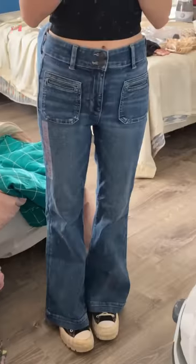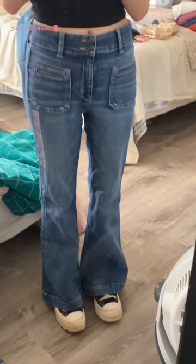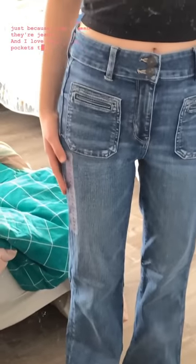First I got these super high-rise flare jeans. They are super cute and I got them in the size 4 short. First of all, I'm going to give them a 10 out of 10 for how cute they look, and maybe like a 7 or an 8 on comfort, just because they're jeans. And I love the little pockets that they have.